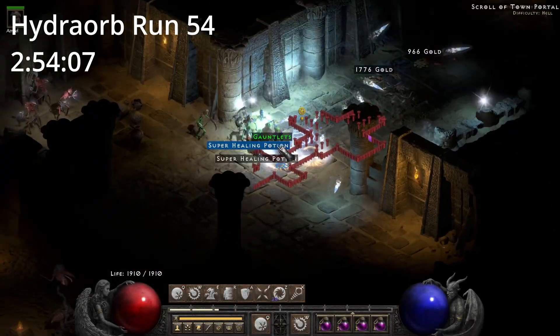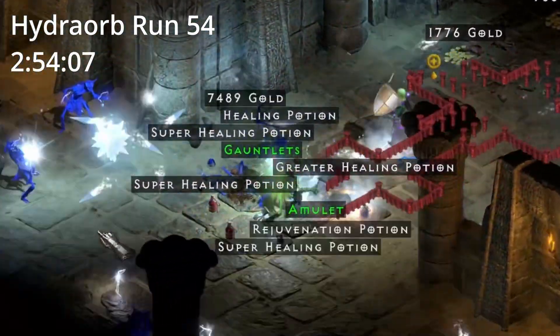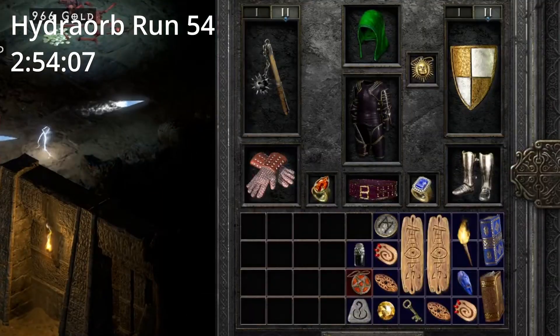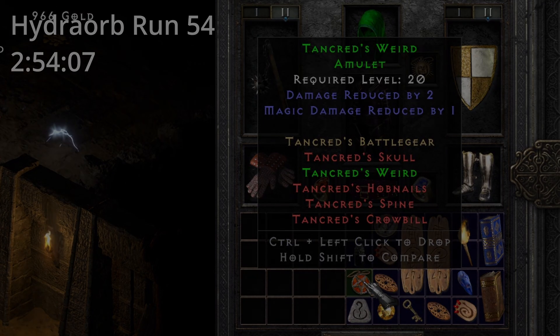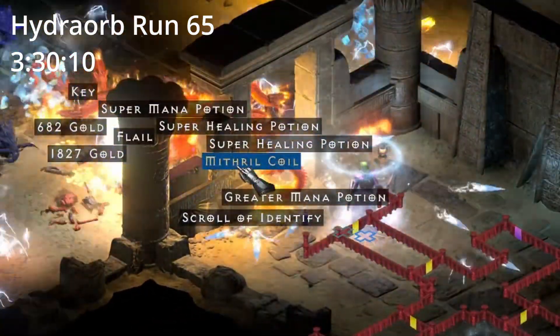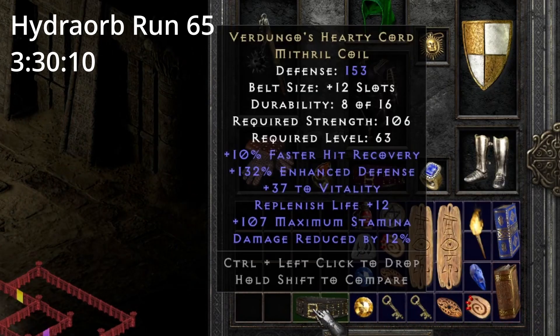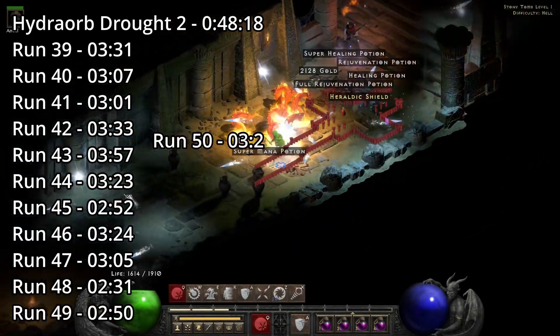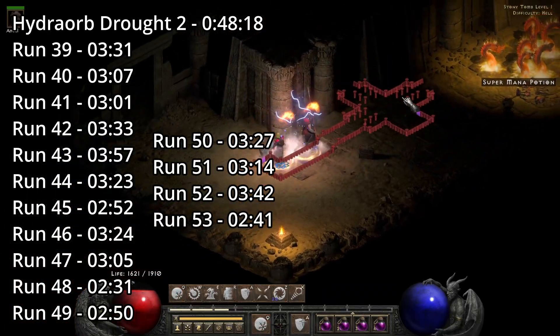On Hydra Orb run 54, 2 hours and 54 minutes in, we find a set amulet. Is it a Talami? No. On Hydra Orb run 65, 3 hours and 30 minutes in, we find a set amulet — a Redungal Hearty Chord. Hydra Orb's second drought spans 18 runs and lasts 55 minutes and 48 seconds.